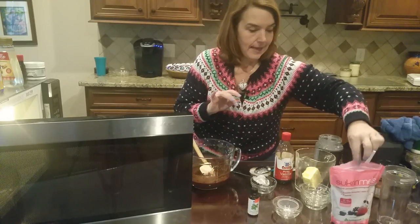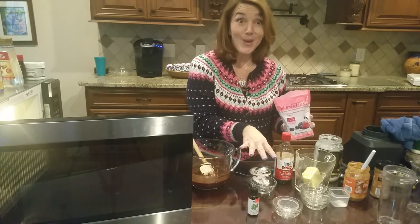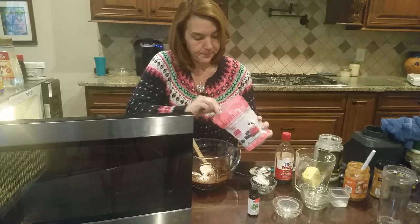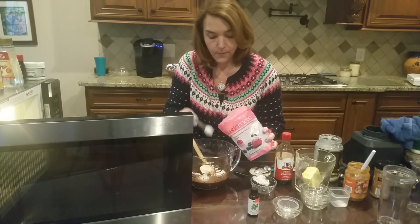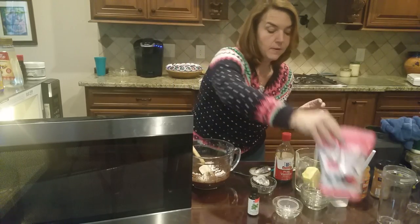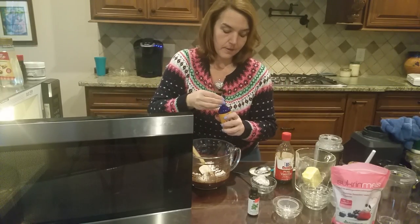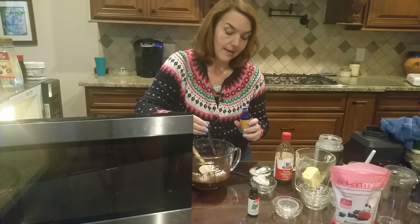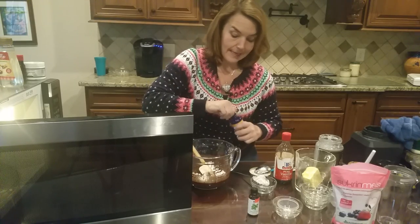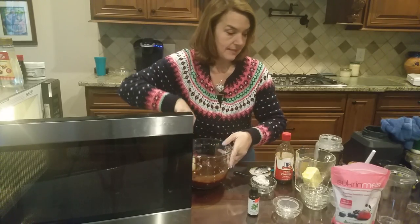Because of the cocoa powder, this is going to need more sweetener than typical. I'll put in four heaping teaspoons — about a tablespoon — of the powdered Melis sweetener, and then add about five drops of liquid sucralose. The whole thing is going to go back in the microwave for just a few minutes before we blend it up.